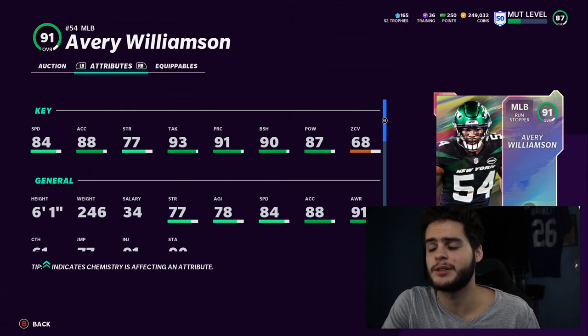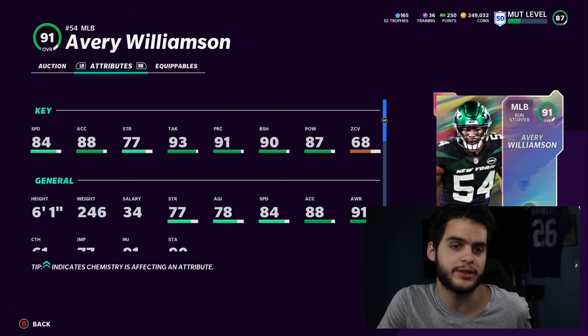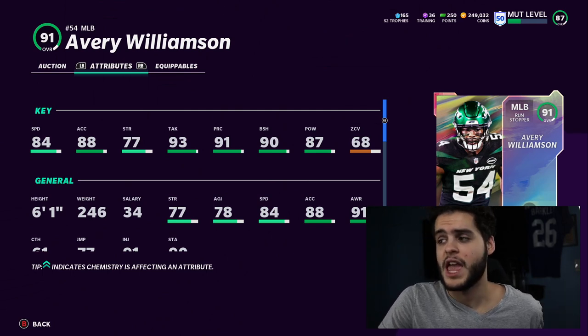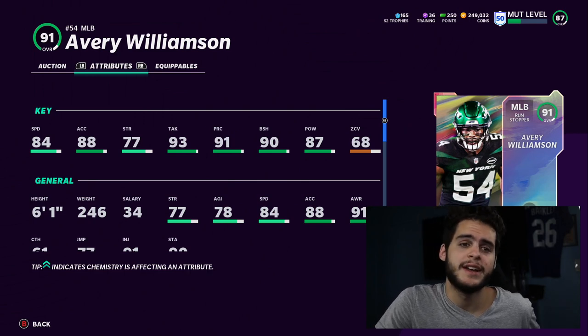That's why I like Ray Lewis over him, because Ray Lewis is going to be this card with slightly better zone, way better hit power, better block shedding, and better speed. If Avery Williamson had like an 87 speed, he wouldn't be as bad, because then he could be a user with hit power and block shedding. But it's a better LTD overall.